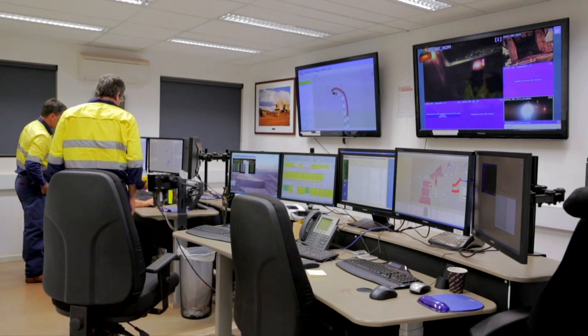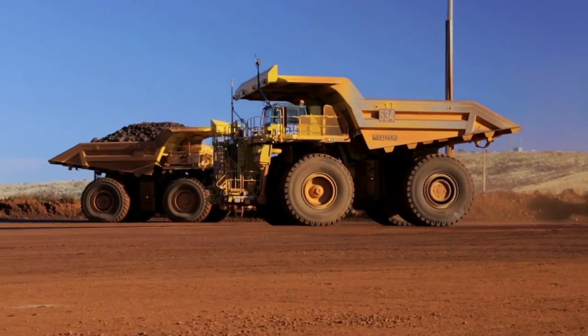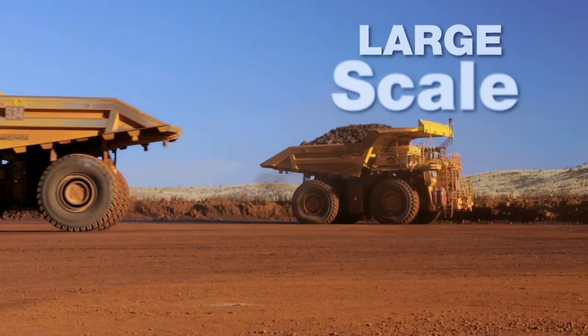Frontrunner is designed to help customers achieve a safer and more reliable, productive and cost-efficient workflow without taking over the entire operation. This large-scale,